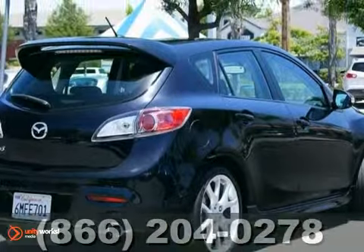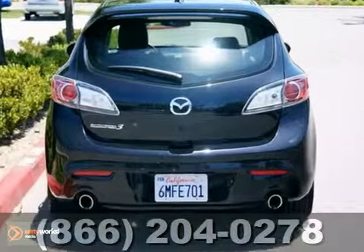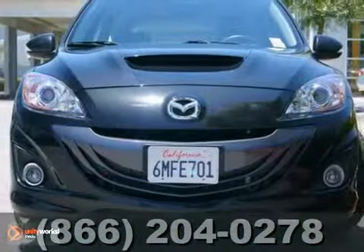It's certified and comes with two warranties as well. So come in for your test drive today.